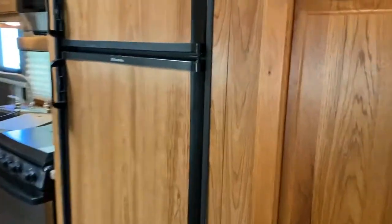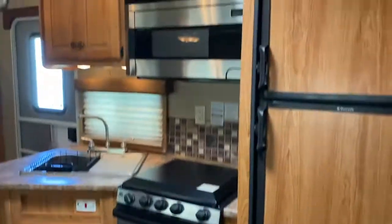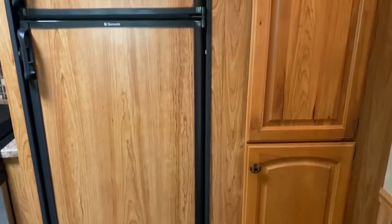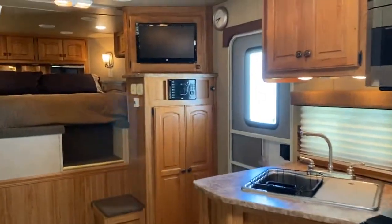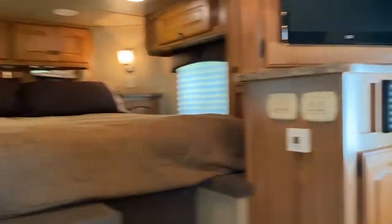It's got a lot of cabinets here, pantry beside the fridge, propane furnace, and ducted AC — which is typical in these size units.